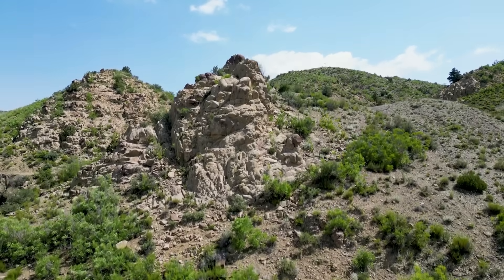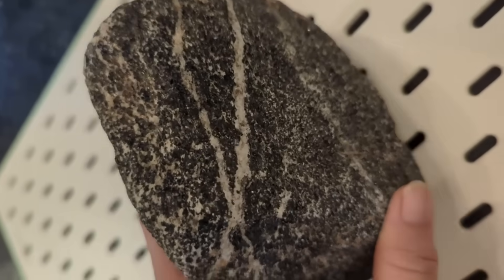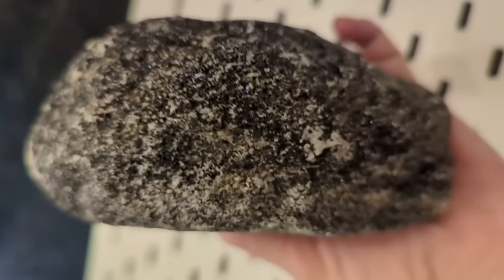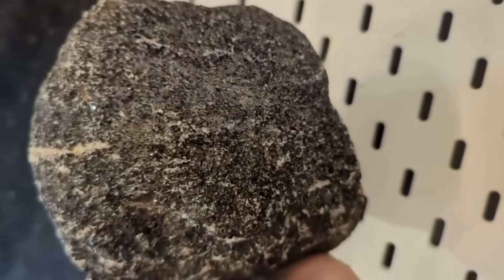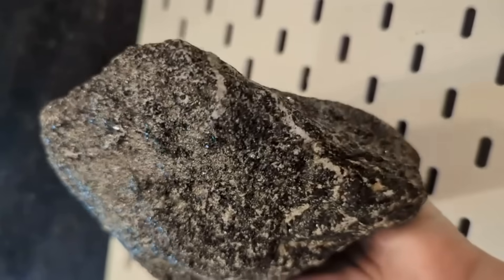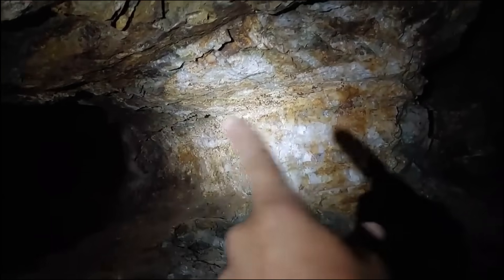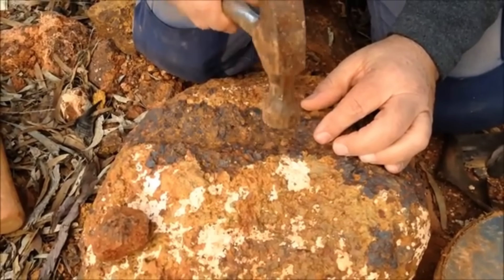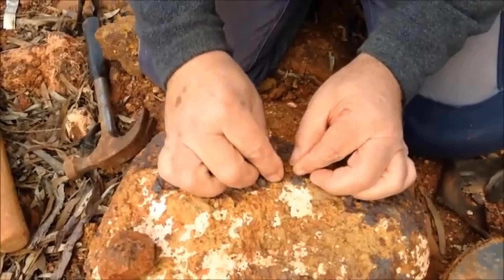Finding these three rocks is like reading a coded map. First, you notice the schist — layered, glittery, easily split, shaped by immense heat. You run your hand across the surface and feel the grain of an ancient world. Then you notice the quartz — bright white, jagged, cutting across the darker rock like veins of frozen sunlight. And finally, the ironstone — heavy, metallic, oxidized, a deep rusty color that stands out even in the shade.